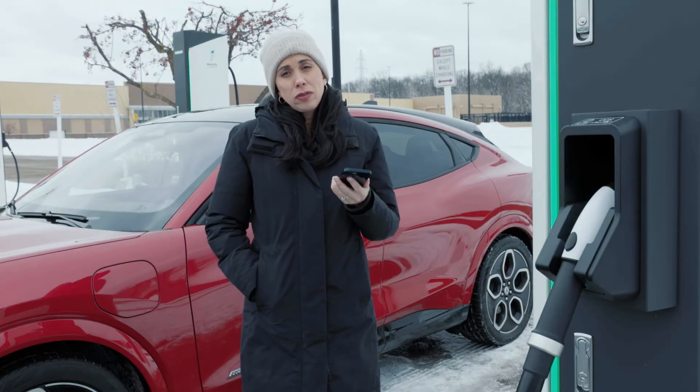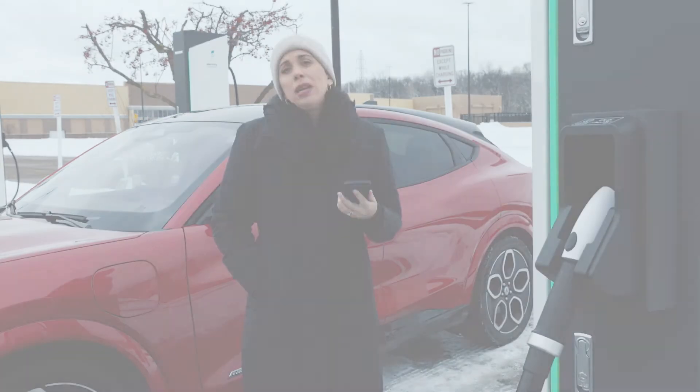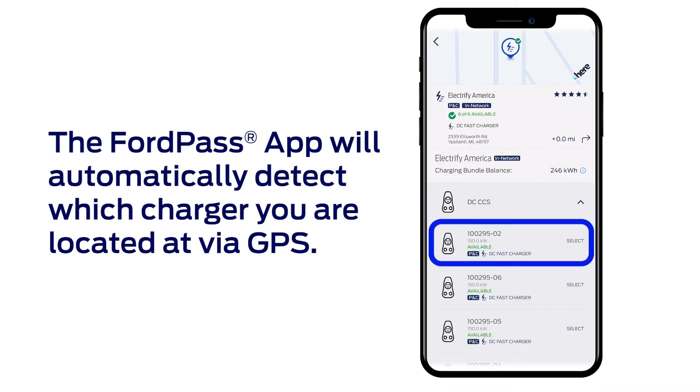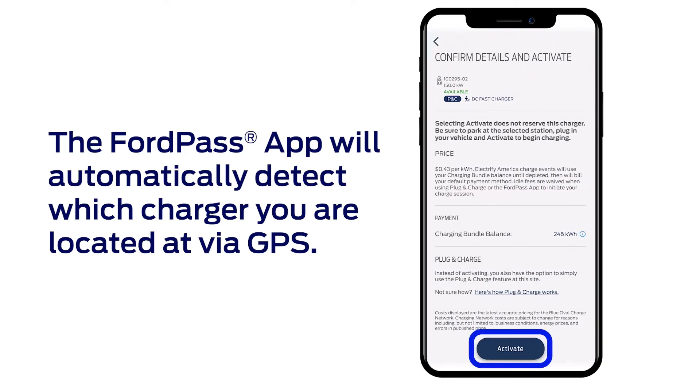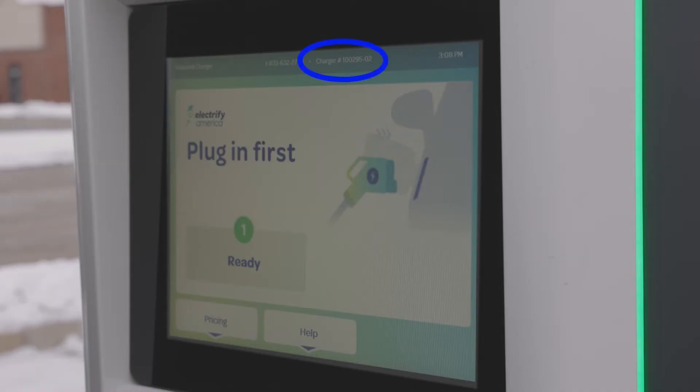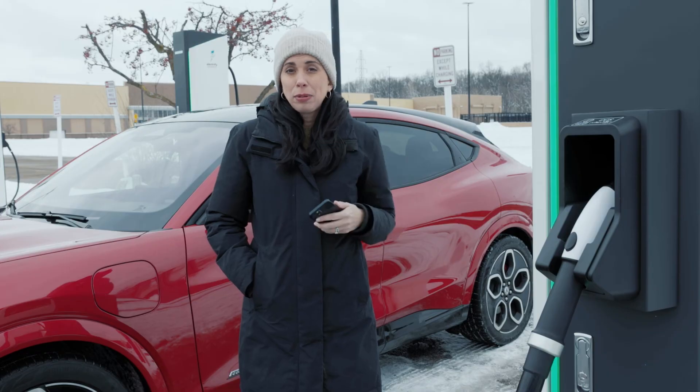Once you've arrived, select View Chargers in the FordPass app. It will detect which charging location you're at based on your phone's GPS and take you to the charging activation page. Click Activate once you've confirmed you are at the right charger by looking at the name of the charger on the station and the name of the charger in the app.